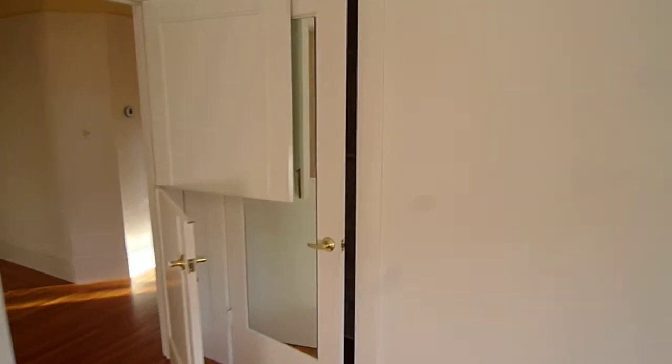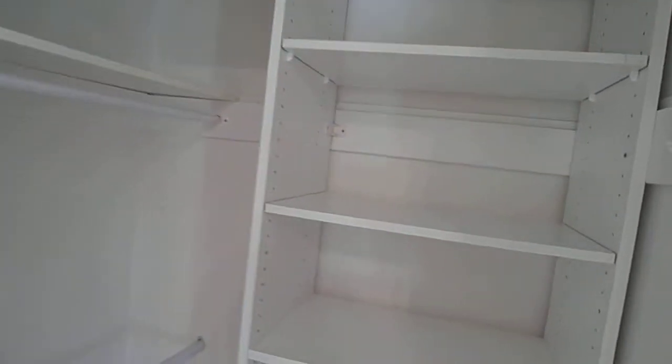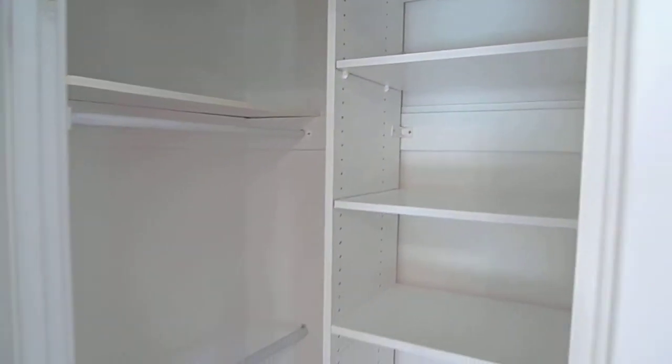Let's take a look at the closet space here. Plenty of room for hanging, and also shelving.